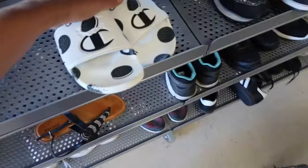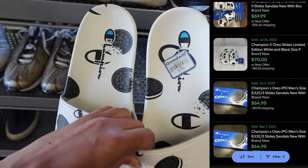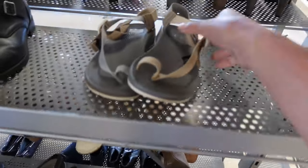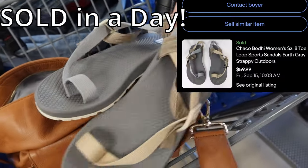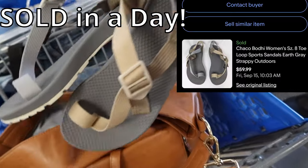I just need to get these because of the milk and cookies — it's an Oreo collab with Champion. These are like in new condition and they look really nice. They're 10 bucks but I should be able to sell them for like $40 to $45.